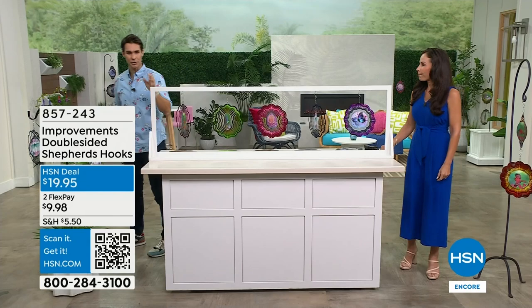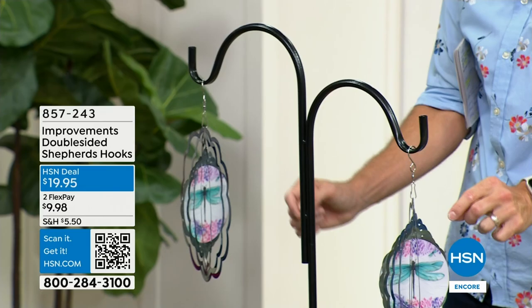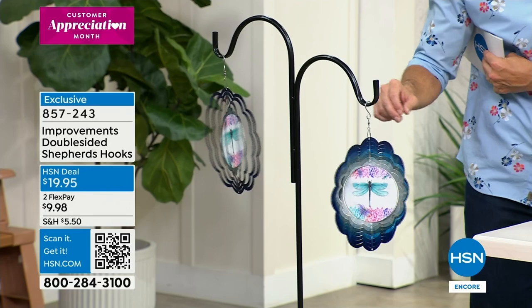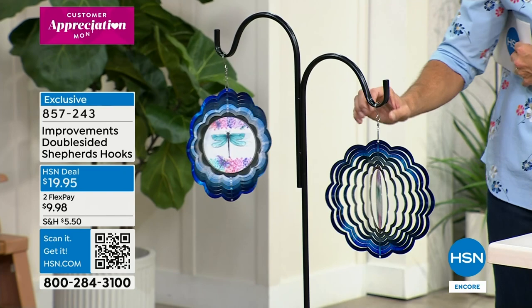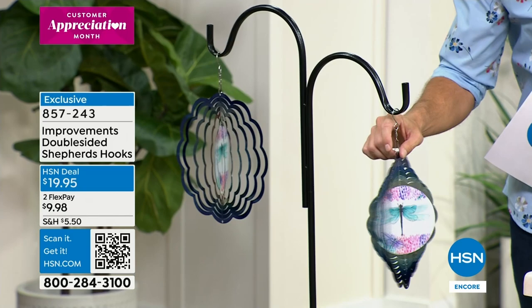400 remaining in the shepherd's hook. The double-sided shepherd's hook — remember, today's special is a two-pack, so you can hang it just like this. Maybe you have something else to hang there on your balcony or front porch. If your front porch gets a little bit of a breeze as people come over in the summertime and spring, put this in your backyard in that spot you love to sit and have your morning coffee. The shepherd's hook item number is 857-243 for $19.95.